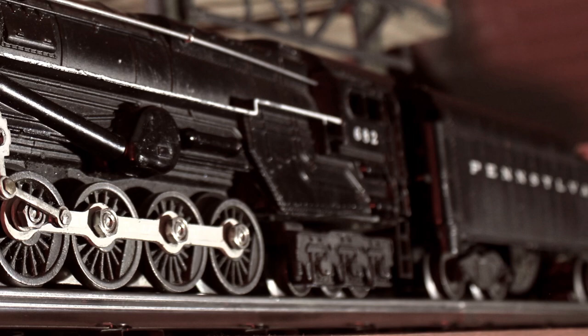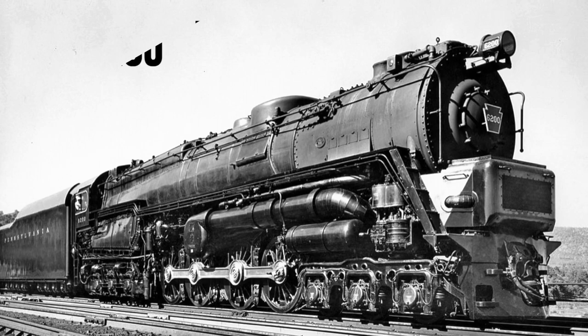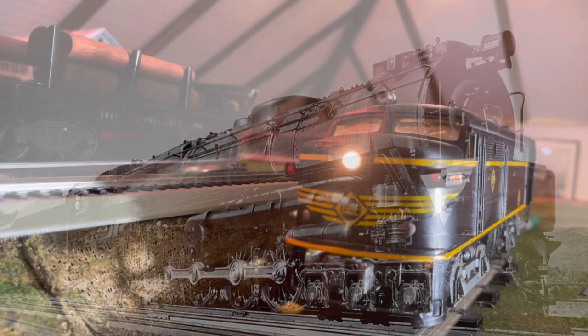Nothing sold as well as the turbine in Lionel's history — a paradox when we consider the ultimate failure of the prototype for this model: the Pennsylvania Railroad 6200 S2 class steam turbines.